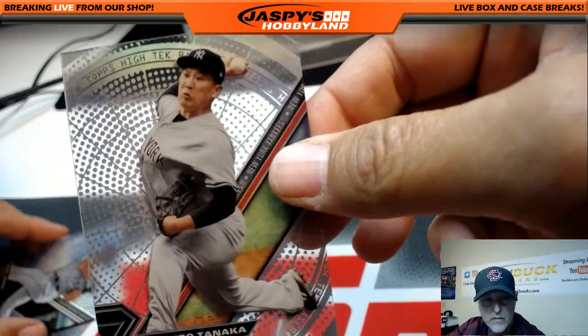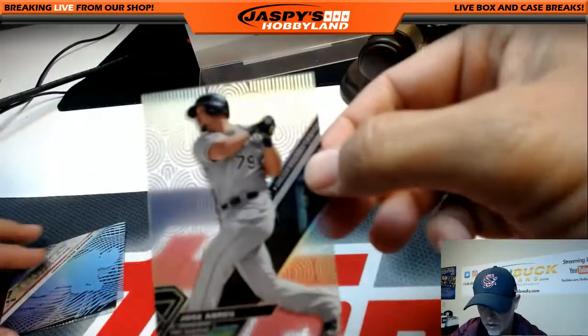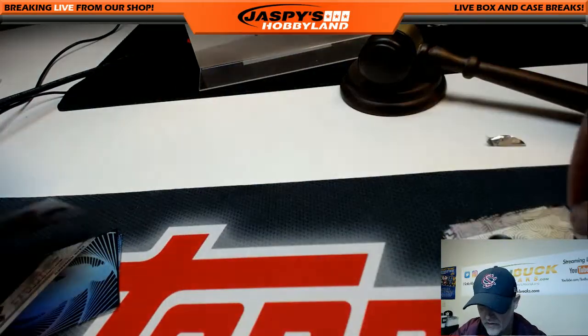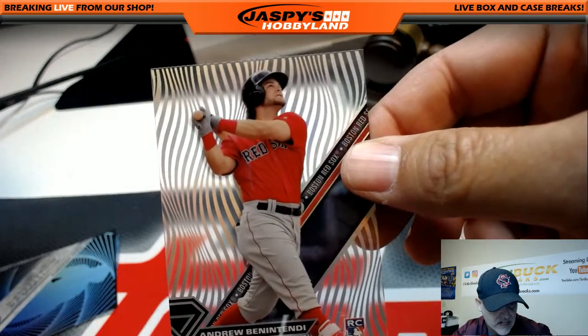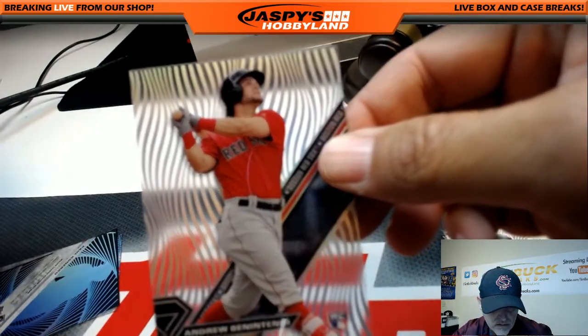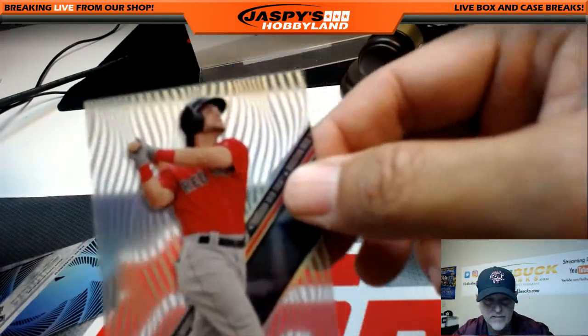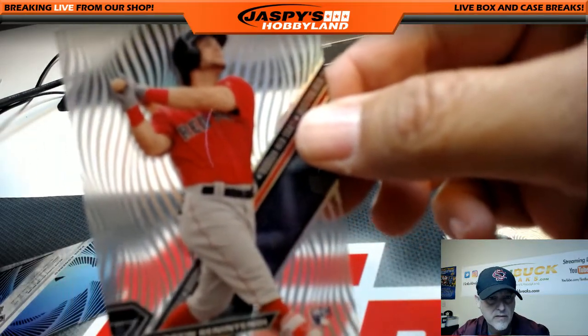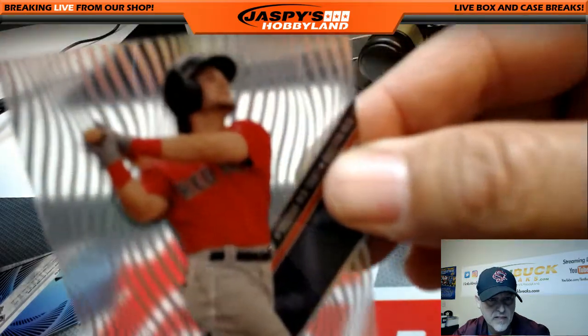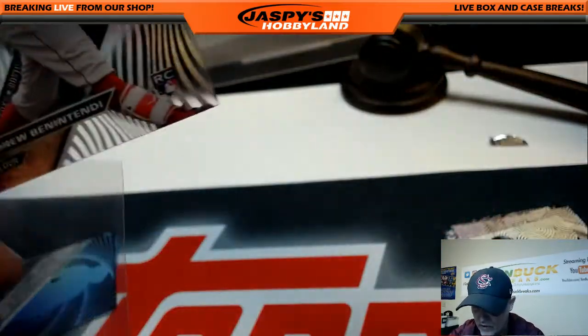Tanaka for the Yanks. Jose Abreu for the Red Sox. Benatendi rookie for the Red Sox — Red Sox going out to Landon. There you go Landon, there's a nice Benatendi rookie. Let's get that in there.